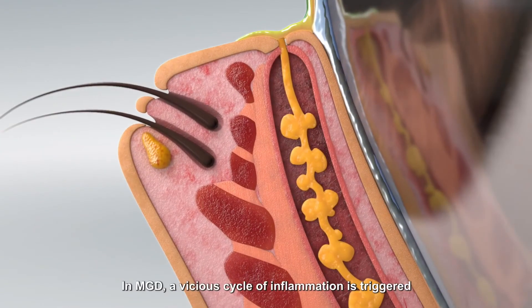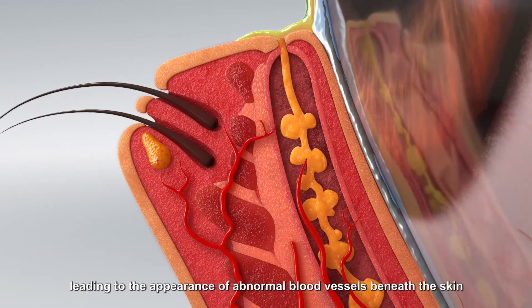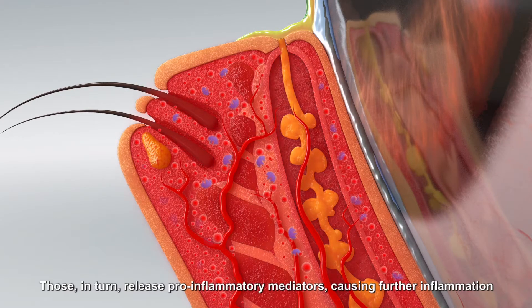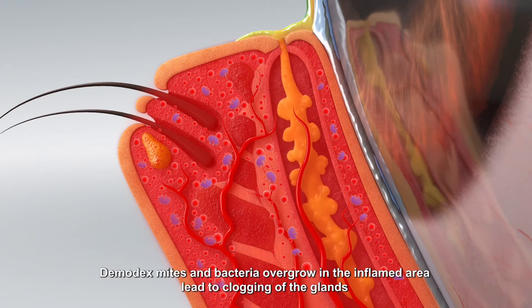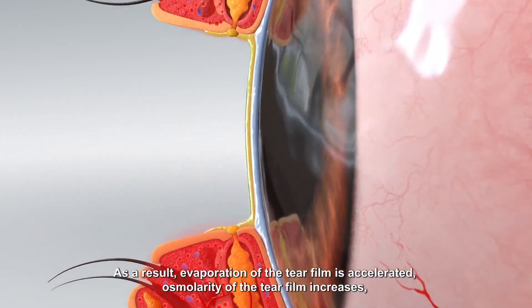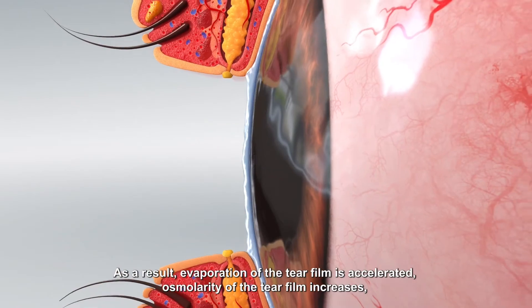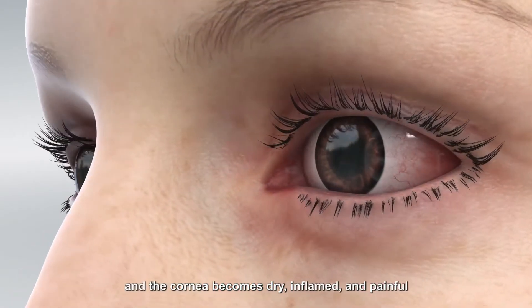In MGD, a vicious cycle of inflammation is triggered, leading to the appearance of abnormal blood vessels beneath the skin. Those, in turn, release pro-inflammatory mediators, causing further inflammation. Demodex mites and bacteria overgrow in the inflamed area, leading to clogging of the glands. As a result, evaporation of the tear film is accelerated, osmolarity of the tear film increases, and the cornea becomes dry, inflamed, and painful.